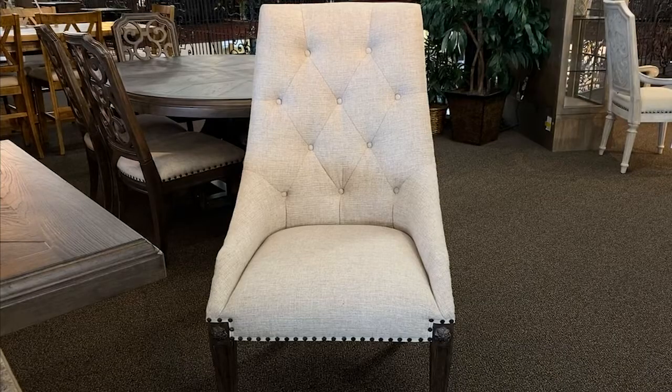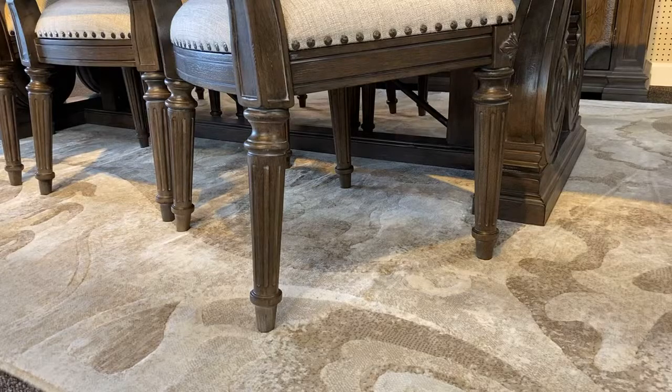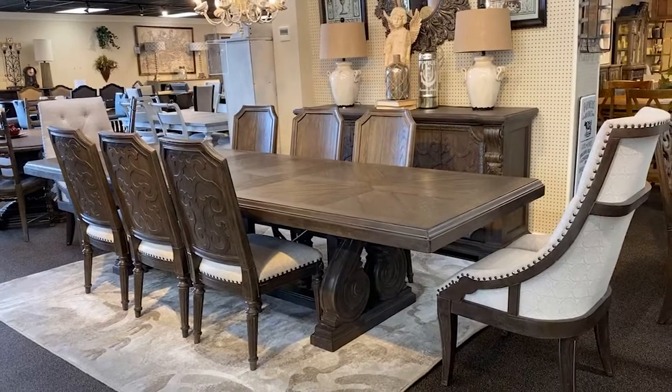And look at this beautiful host chair with button tufted upholstery, nail head trim, and classic Sheraton legs. It's an elegant example of traditional style.